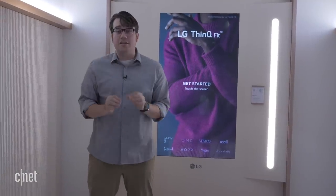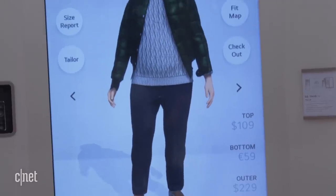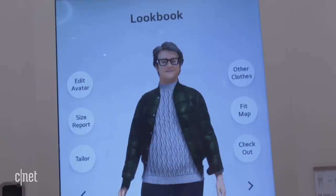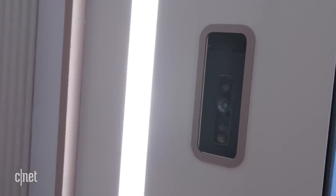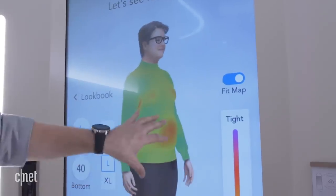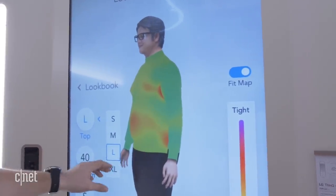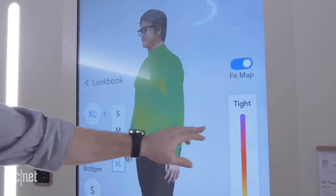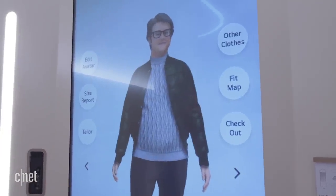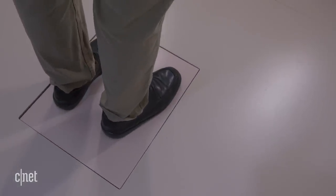Now I'm taking a look at the LG ThinQ Fit — it's a smart mirror that can help me shop for clothes. It uses 3D cameras here and here to scan my body and figure out my measurements, and then I can use the avatar that appears on screen to look at how I'd look in different outfits. Let's try it out — I'm going to stand on the weight plate and hit start.